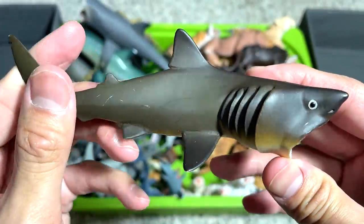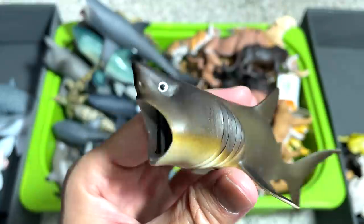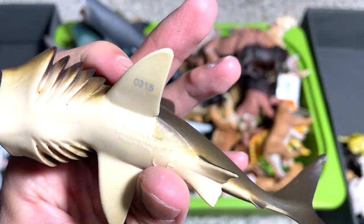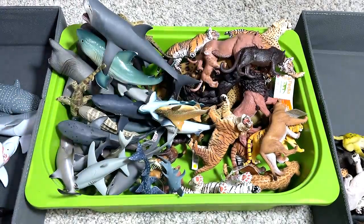This is a basking shark. We have a couple of basking shark figures, and this is one of them. It's all the way back from 2007, so kind of old as well.